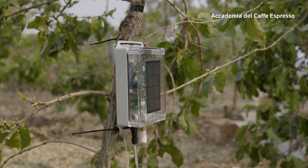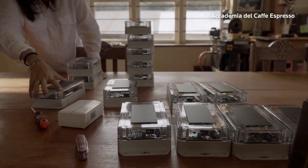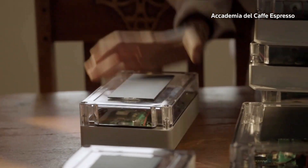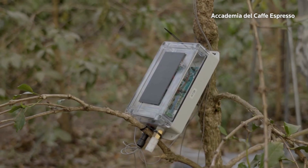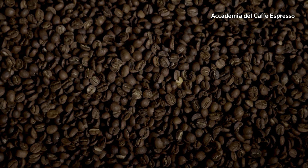Each plant is attached to electrodes that monitor it. Using Internet of Things technology developed by Cisco, these wired plants will provide researchers with continuous updates on their health and hydration.